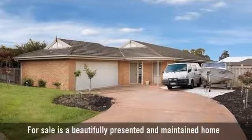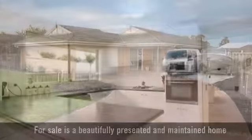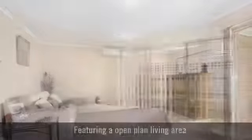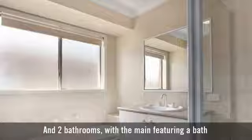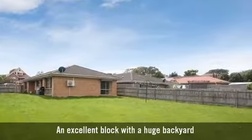For sale is a beautifully presented and maintained home. A kitchen with lots of bench space, featuring an open plan living area. It has four generously sized bedrooms and two bathrooms, with the main featuring a bath. An excellent block with a huge backyard.